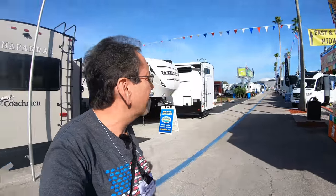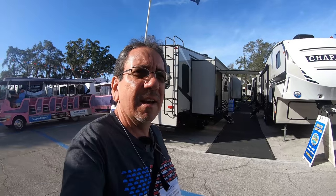Hello, everybody. Good morning and greetings from the Tampa RV Super Show. Today is Industry Day — it's Wednesday, and as you can see, it's kind of empty. That's the whole point, so I can show you some of these rigs at a little more leisure. Speaking of leisure, Leisure Travel Vans is here.